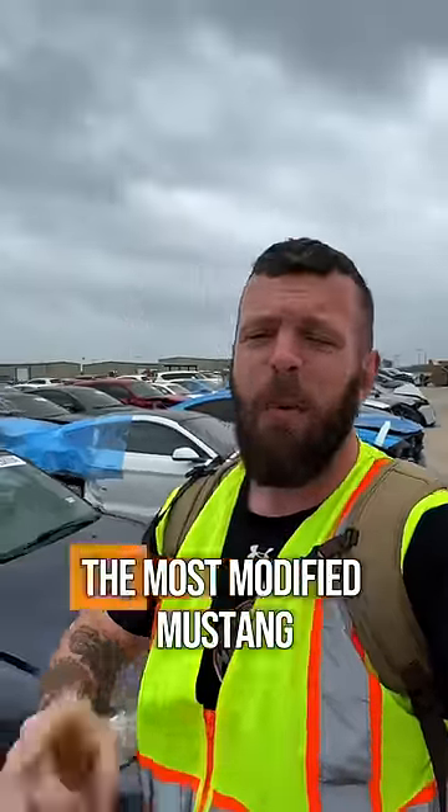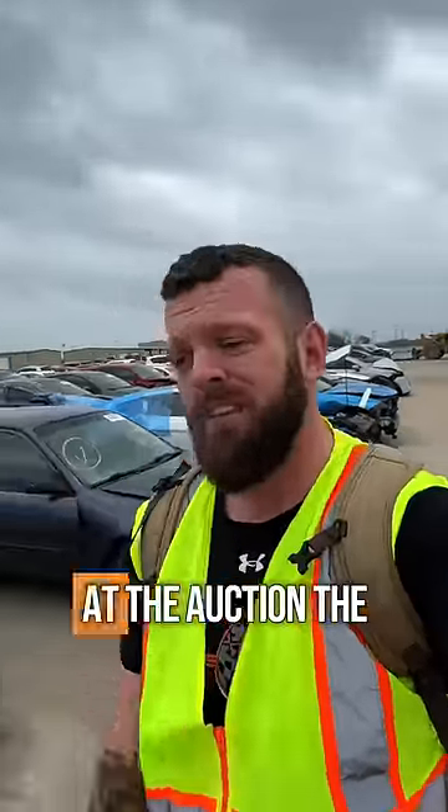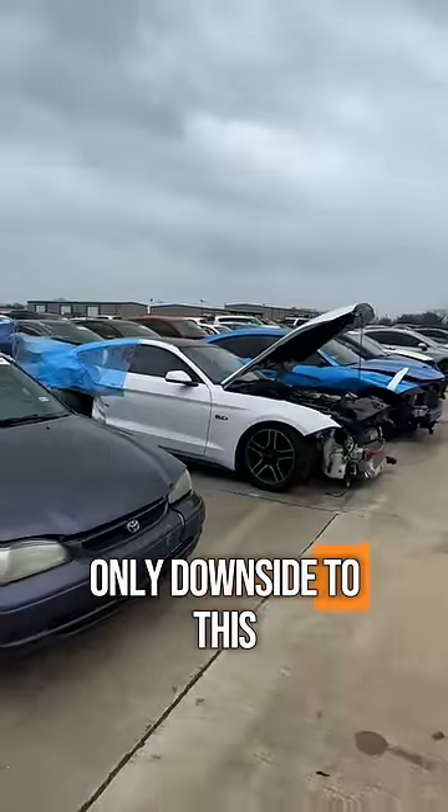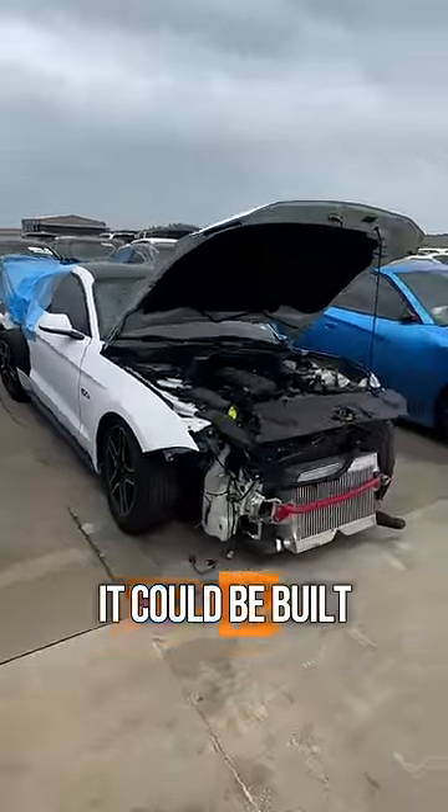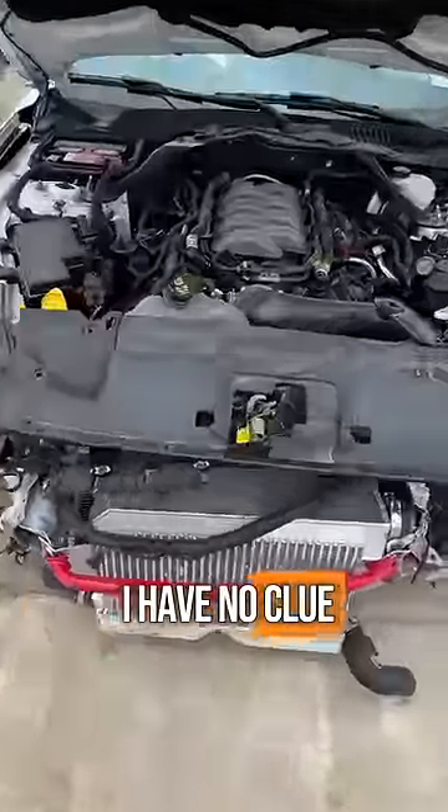This is easily, bar none, the most modified Mustang I've ever found at the auction. The only downside to this one is we have no history on the engine, no history on the transmission. It can be built, it can be stock, it can be blown up — I have no clue.